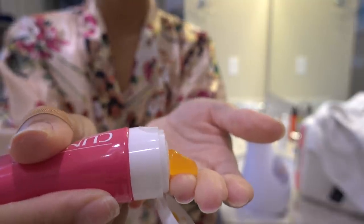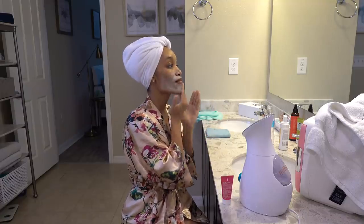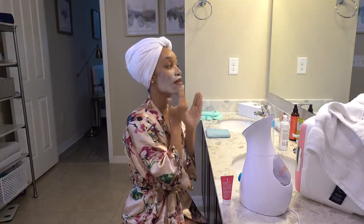I just started using this Clinique exfoliating cleanser. I got it as a sample from Sephora. It's a super fine, almost like baking soda textured exfoliant. I love this and I will definitely be repurchasing.